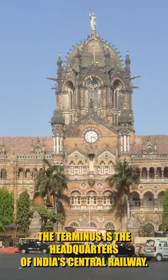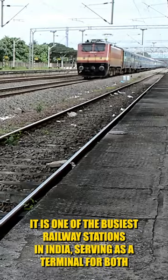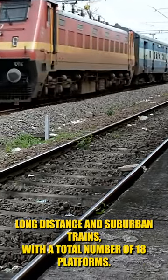The Terminus is the headquarters of India's Central Railway. It is one of the busiest railway stations in India, serving as a terminal for both long-distance and suburban trains, with a total number of 18 platforms.